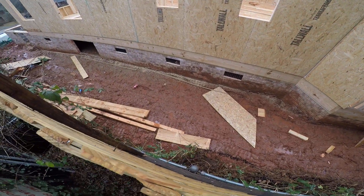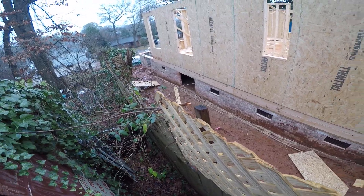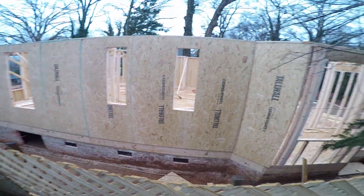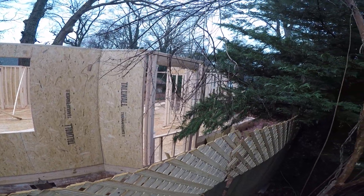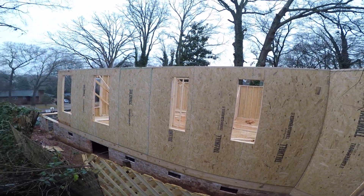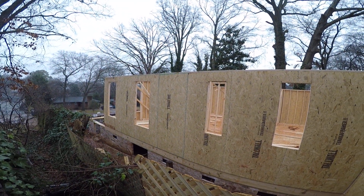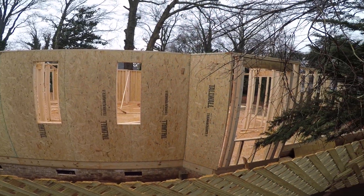We got some supplies down there. This thing is moving along pretty quickly. I'm going to lose a lot of my privacy, which I'm not happy about, but it is what it is.